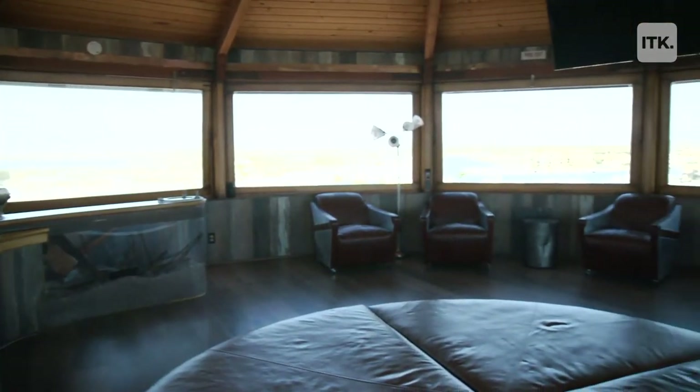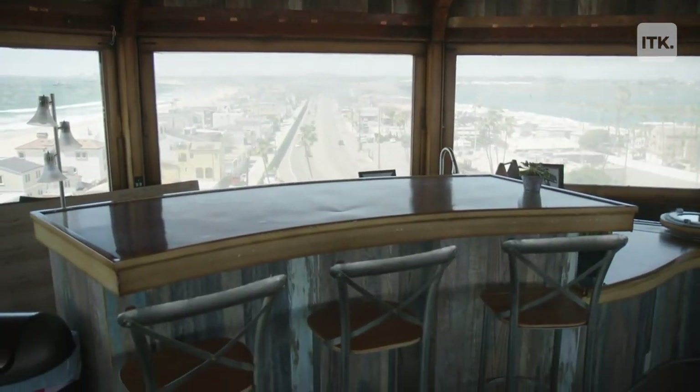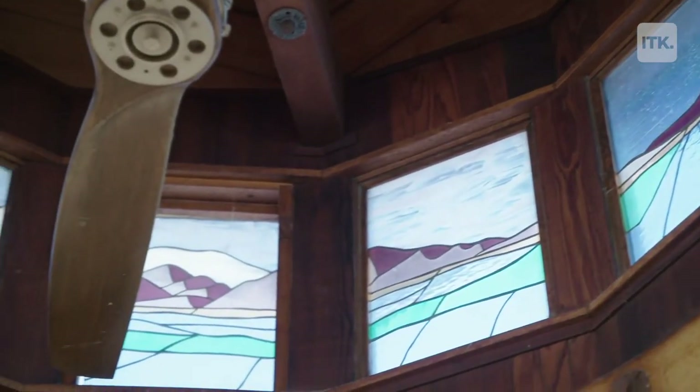The Sunset Beach Water Tower is a four-bedroom, four-bath home that's a little over 3,000 square feet. From top to bottom, it's over 90 feet tall. It was originally built in 1892, and then in 2017, the tower was rebuilt by myself and a partner.